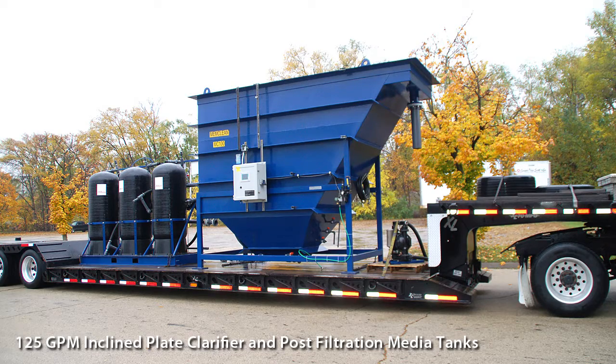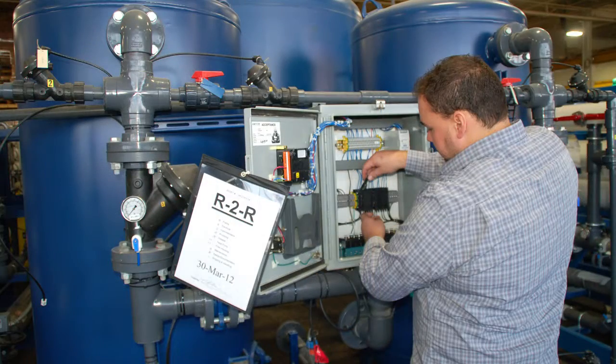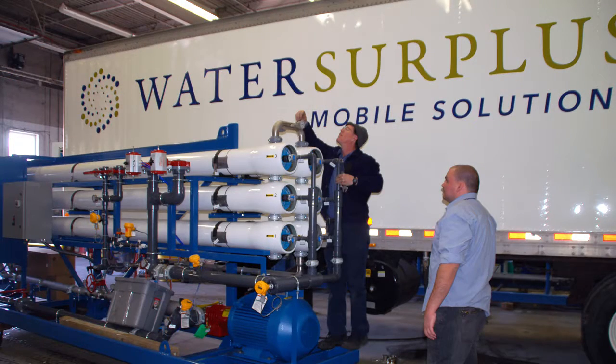We offer complete mobilization and demobilization as well as on-site start-up services. Our factory trained field engineers and service technicians can handle your on-site process service and maintenance requirements.